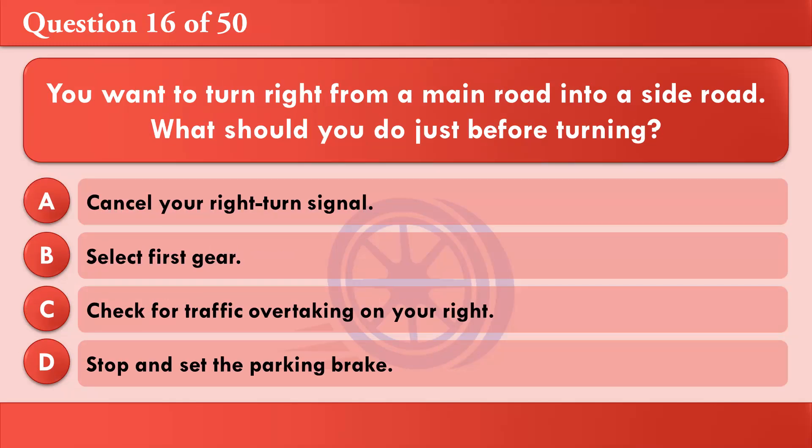You want to turn right from a main road into a side road. What should you do just before turning? A: Cancel your right turn signal. B: Select first gear. C: Check for traffic overtaking on your right. D: Stop and set the parking brake. The correct answer is C: Check for traffic overtaking on your right.